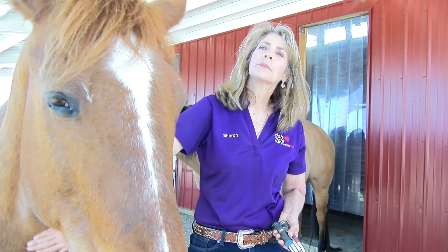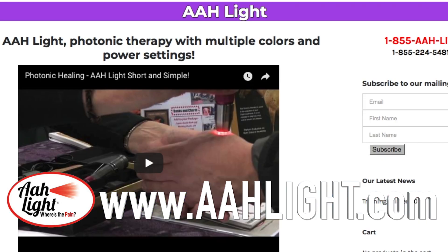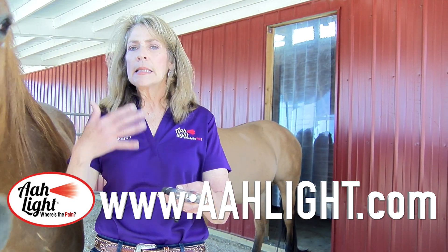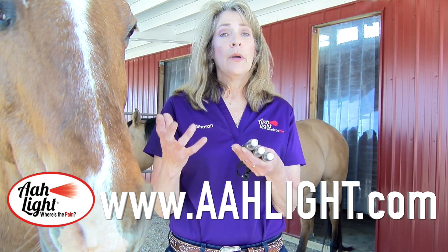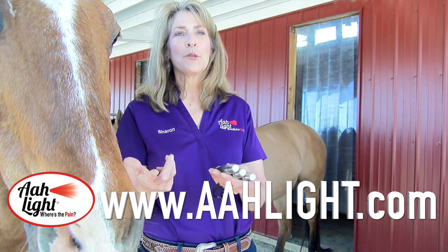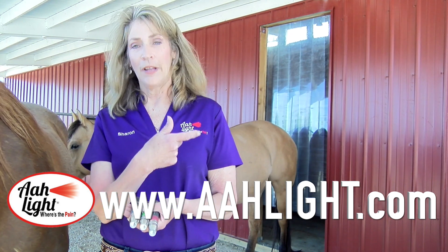Where can people learn more about photonic healing and the All Light? To learn more about the All Light, we have a comprehensive website with frequently asked questions, lots of videos, and we offer free training to take you through all of the equine basics to get you using your light. If you want advanced training, we're available for that as well. We have charts and books, and we're open to suggestions. You can visit www.aahlight.com — that's A-A-H-light.com.